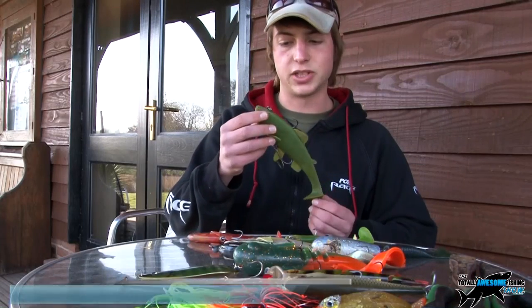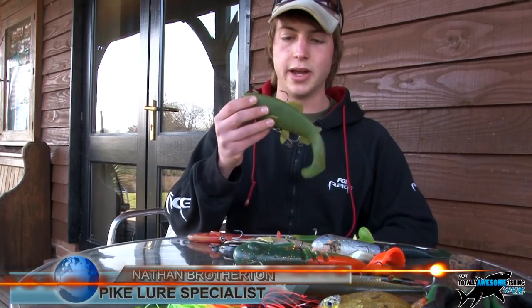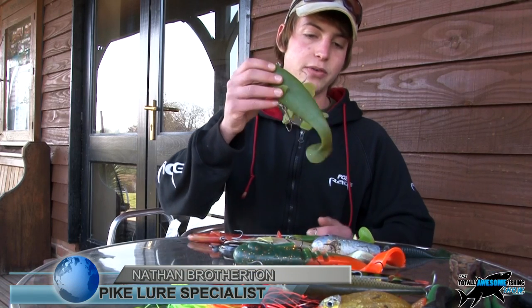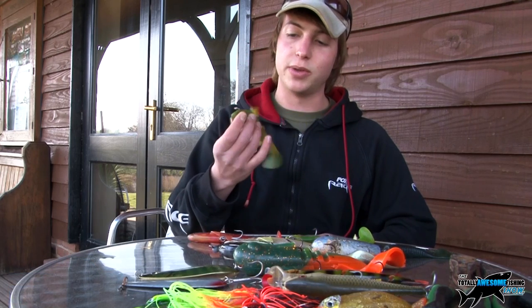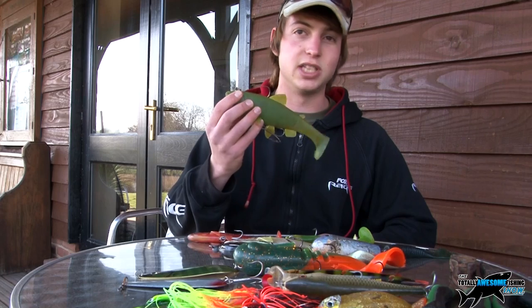Well this lure here is a big soft plastic with a paddle tail to it. As you can see, it looks very much like a realistic fish, and as you're bringing it through the water it'll just paddle like that. The pike love them, and especially this lure — I've caught 3 pike over 20lb on it.